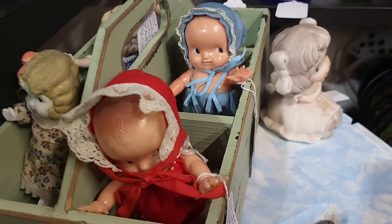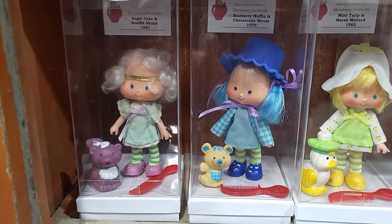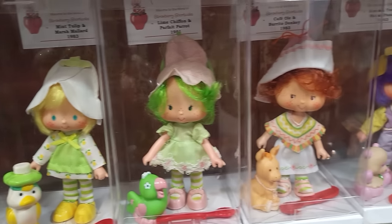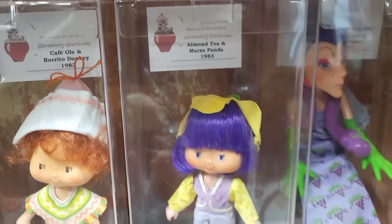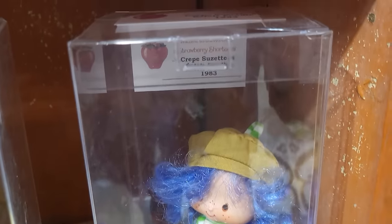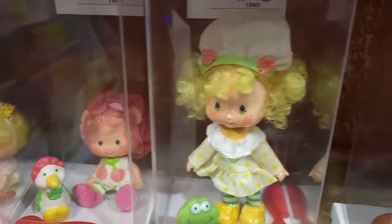They're $12.99 each. Okay, I had to stop and admire all the Strawberry Shortcake. I have a lot of mine — I do not have Almond Tea. They've got $39.95 on her. I also don't have Crepe Suzette — she is very hard to find — $39.95 on her as well. These are so cute!